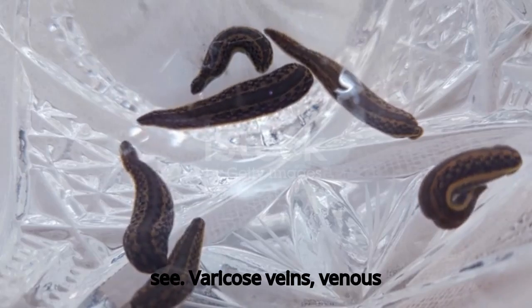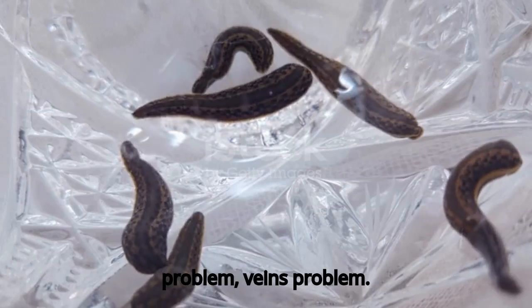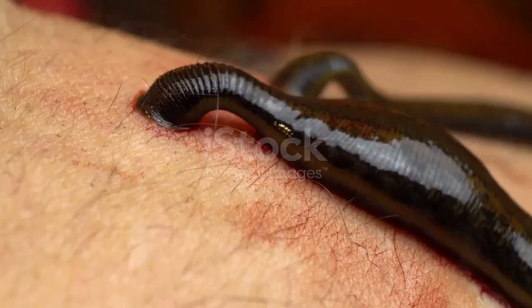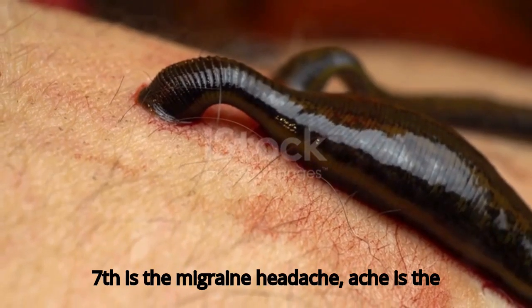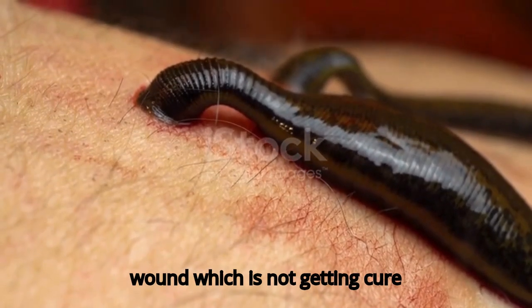Sixth is varicose veins — a venous problem, veins problem. Seventh is migraine, or headache. Eighth is wound infection, specifically diabetic wounds which are not getting cured.